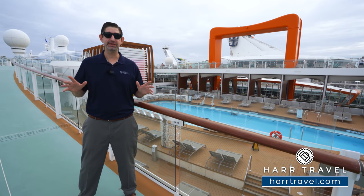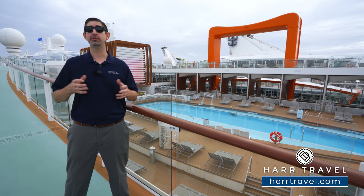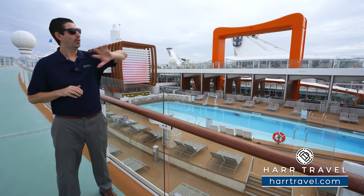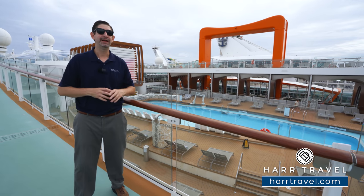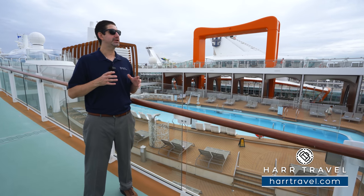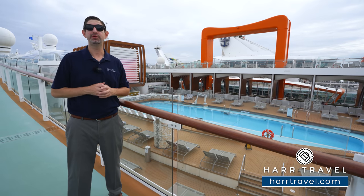This is the first cruise ship ever designed completely using 3D and virtual reality, and what that allowed them to do was change the way cruise ships are designed. As you can see from this space, from the pool deck, what you're going to see out is completely unobstructed views. They've been able to do this by using modeling technology that essentially moved the supports, changed where they are, and allowed them to create a completely new concept.